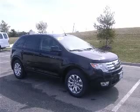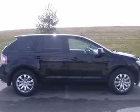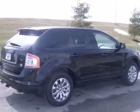This 2007 Ford Edge All-Wheel Drive is a new car trade-in. It is equipped with navigation, leather heated seats, panoramic moonroof — here it is.